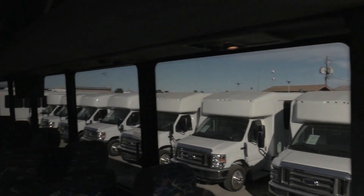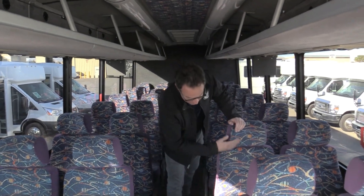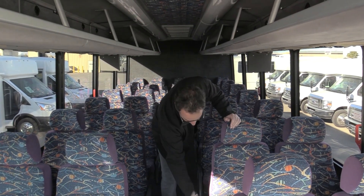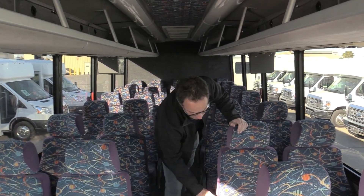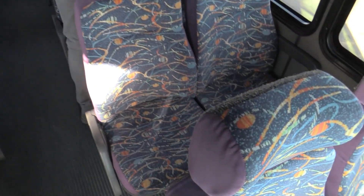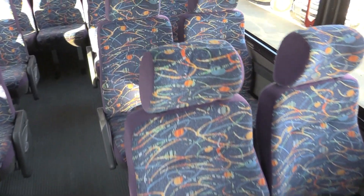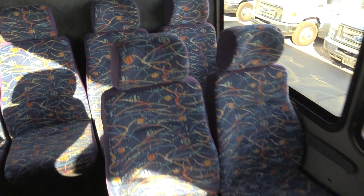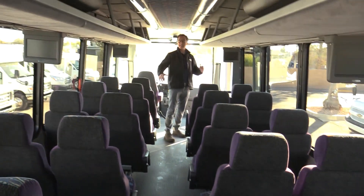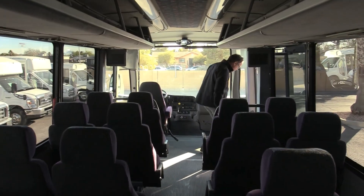Coming to the back, you have seating for 29 passengers here. Overhead open parcel storage. You've got these nice high-back seats like you'd see on a highway coach, with armrests, and these are reclining also. You have footrests up there for your passengers as well. Just a real big highway coach feel — highway coach seats, just a real unique shuttle.